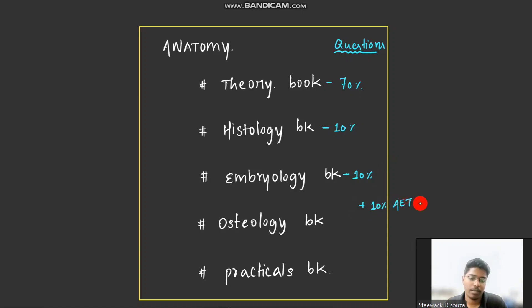I will be guiding you for the entire year on these topics. You also have an osteology book, which is used in practicals — the bone sessions. And then there is a practicals book as well.